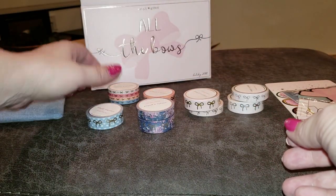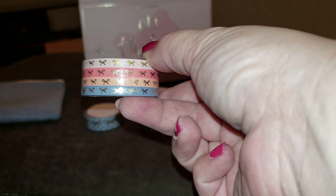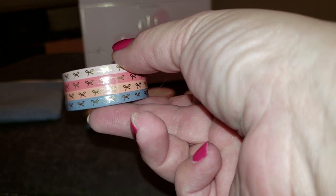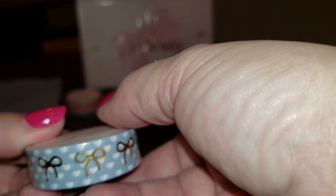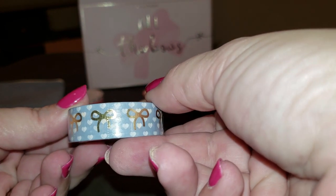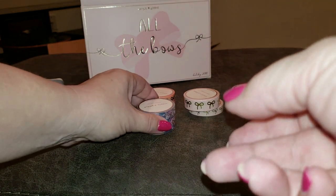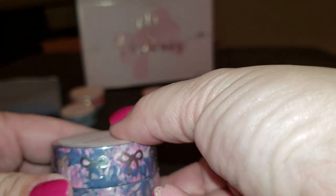Here's our five millimeter — really pretty. And we have the hearts; I hope you can see those. And then the floral fifteen millimeter and ten millimeter.